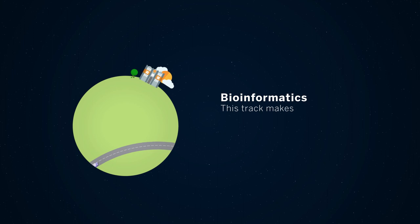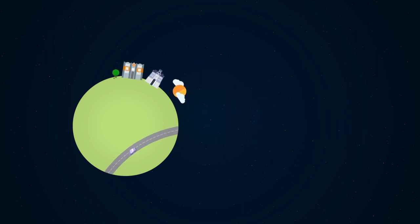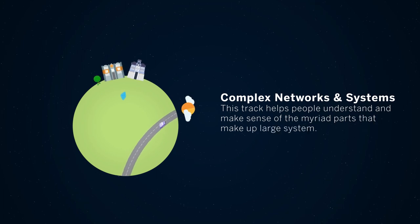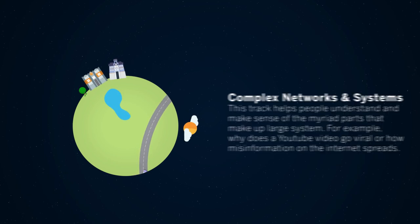The Bioinformatics track makes sense of biological data through computational means and has the potential to change the world. The Complex Networks and Systems track helps people understand and make sense of the myriad parts that make up large systems. For example, why does a YouTube video go viral and how does misinformation on the internet spread?